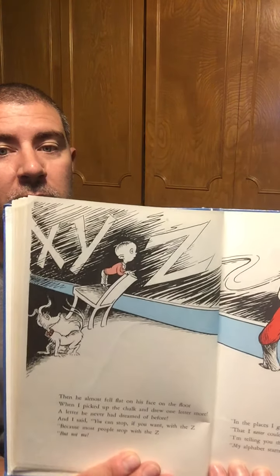Then he almost fell flat on his face on the floor, when I picked up the chalk and drew one letter more — a letter he never had dreamed of before. And I said, You can stop if you want with the Z, because most people stop with the Z, but not me. In the places I go, there are things that I see that I never could spell if I stopped with the Z. I'm telling you this because you're one of my friends. My alphabet starts where your alphabet ends.